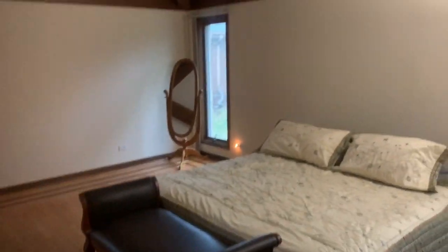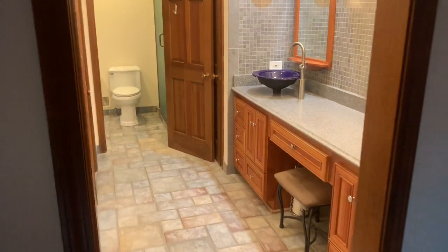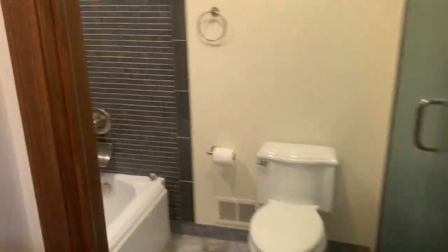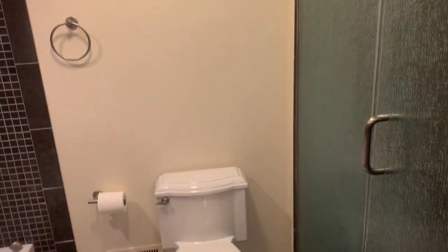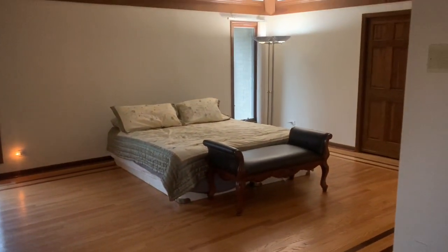In the master bedroom, we have a very large living space with vaulted ceilings and a separate little seating area off to the left, with a connected master bathroom with dual vanities, a his and hers closet, and a separate toilet, shower, and bath.